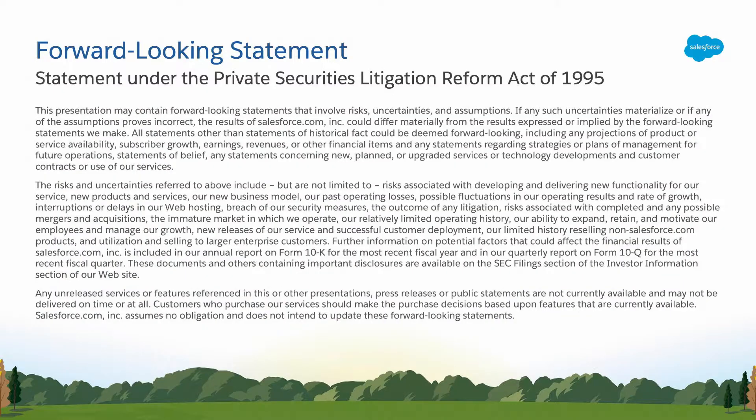But before we begin, it wouldn't be a Trailhead DX presentation if we didn't have forward-looking statements. Salesforce is a publicly traded company. Anything that we show or discuss during today's session may never see release. So please make all your purchasing decisions based on the product as it exists on the market today.